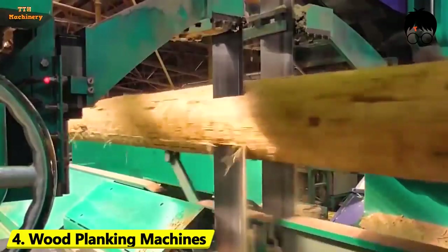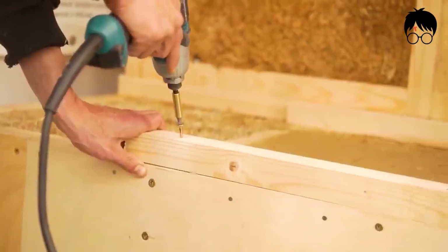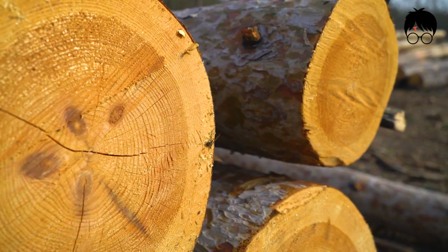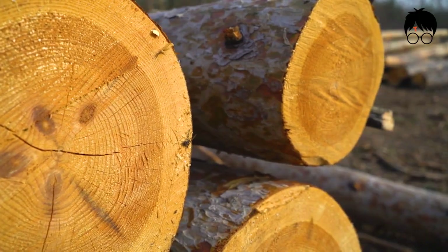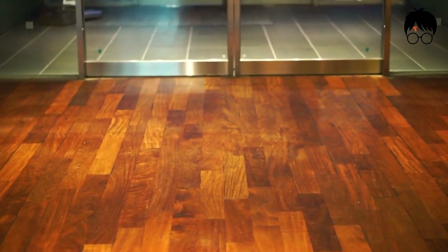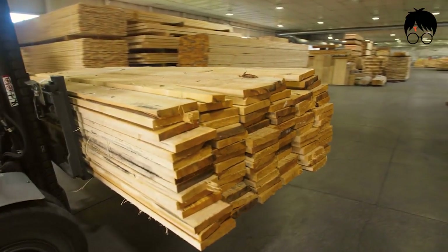Number 4: Wood Planking Machines. Speaking of wood, it is the ultimate partner of construction works. Although nowadays we are able to do so much more with steel or metals, wood is still a staple in the world. From doors to floors and even to fences, wood is always a constant. But we ask, how satisfying can wood really be?